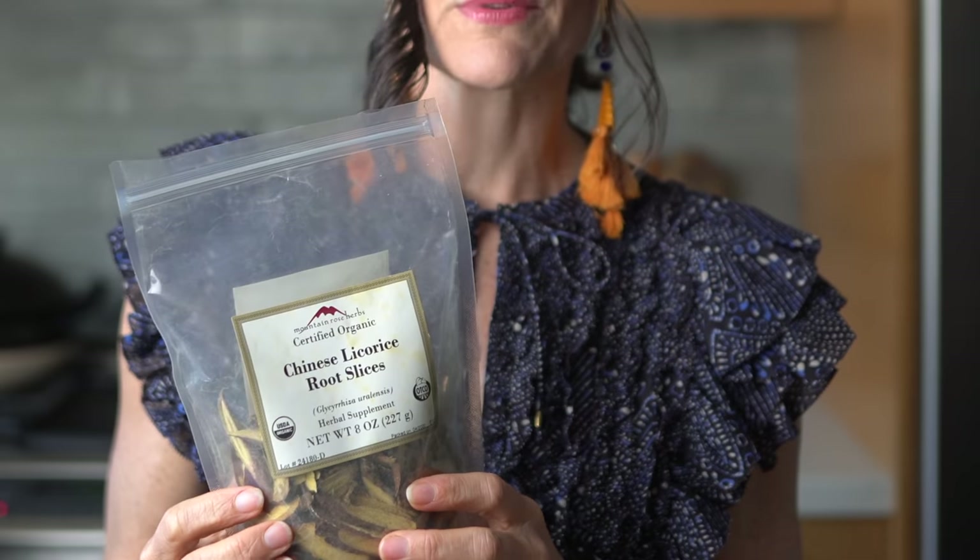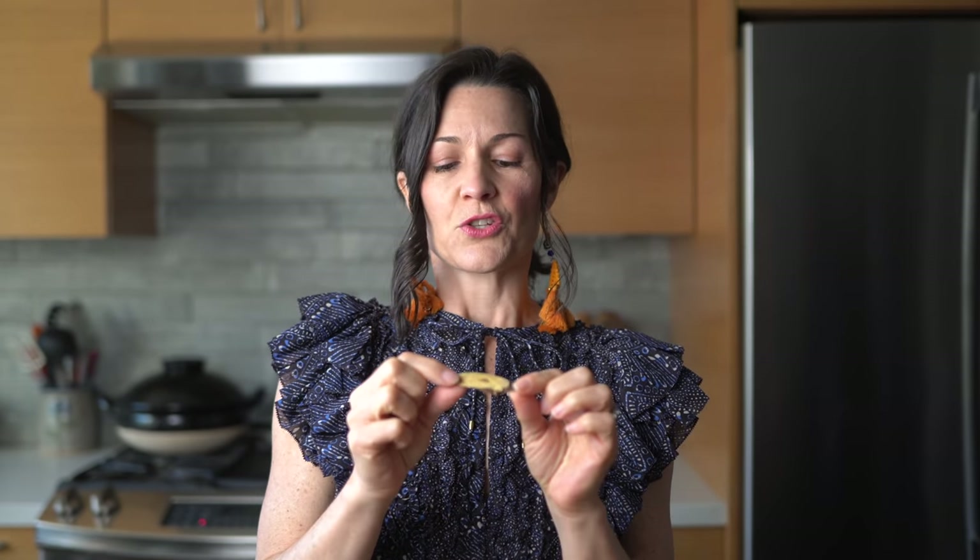I'm also going to add the second ingredient, which is licorice root. Licorice root is not as easy to find in stores, although you can find it in health food stores. If you're still in quarantine and ordering most of your food, you can order this from Mountain Rose Herbs — I'll put a link in the comments — they have really nice certified organic licorice root. You can also find licorice root in a teabag if you don't have access to the actual root. Traditional Medicinals is found in many stores and it will have the tea.